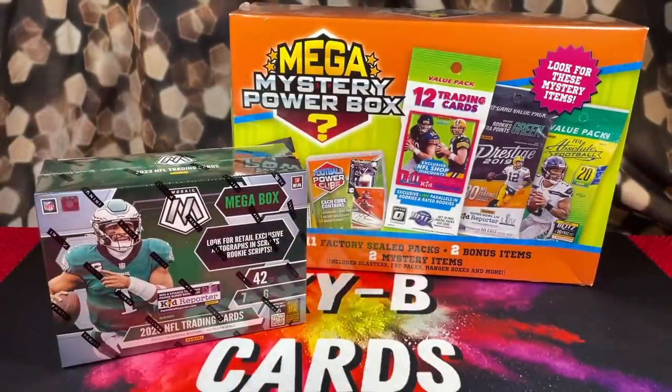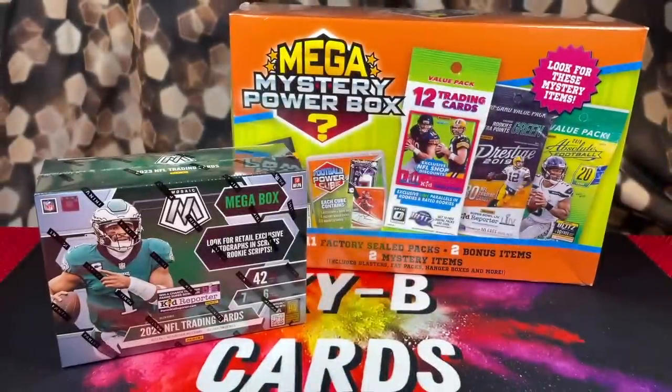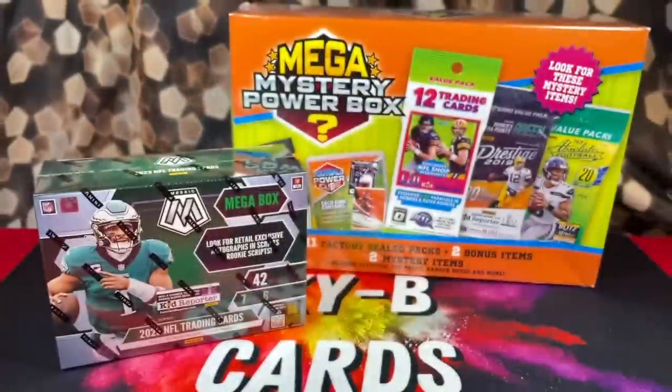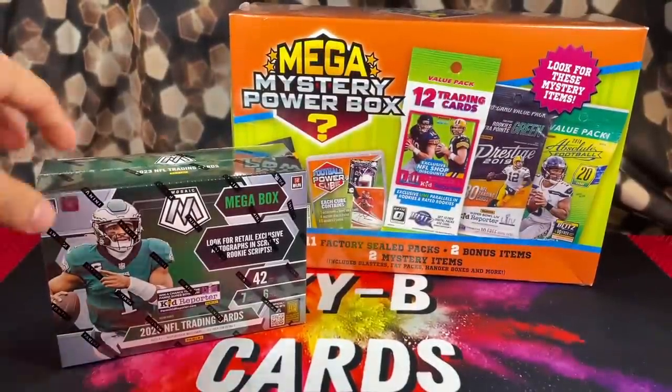So let's nosedive right into this. If you guys haven't already, make sure to get qualified for the giveaway. All you have to do is like and comment on the giveaway video, and of course be a subscriber. We're giving away some Mega Mystery Football Powerboxes, and we also have a ton of other smaller prizes. I'll put a link down in the description of this video to the giveaway. All you guys have to do to get qualified is like and comment on the giveaway video.